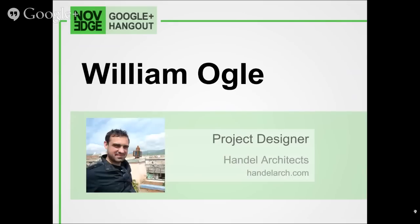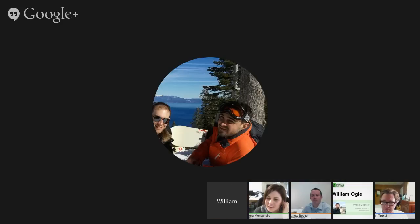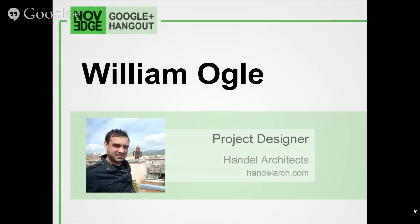I'm a project designer and also technology lead for Handel Architects. I've been here almost two years. Before that, I was at HOK for about four years, where I headed their BIM and technology division. We work on mostly high-end mixed-use developments — hotels, condos, and high-rise towers in Dubai, Hawaii, New York, and across the United States.